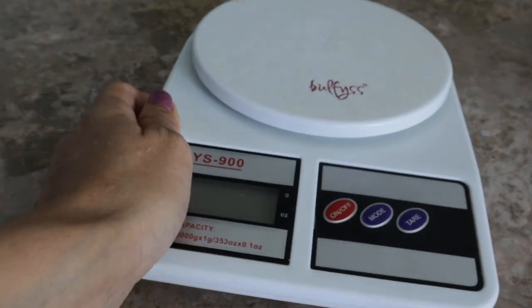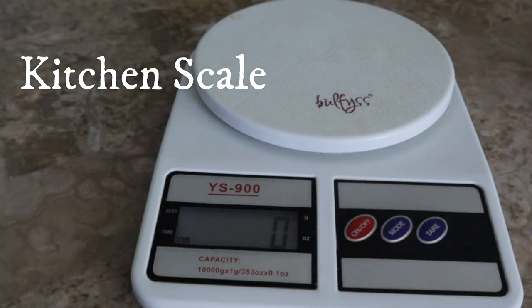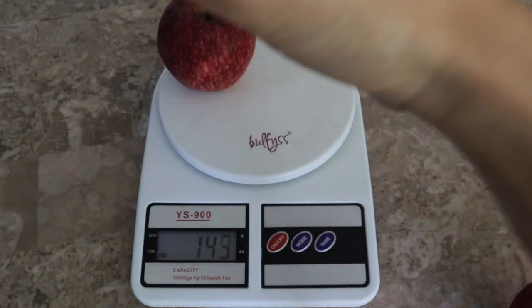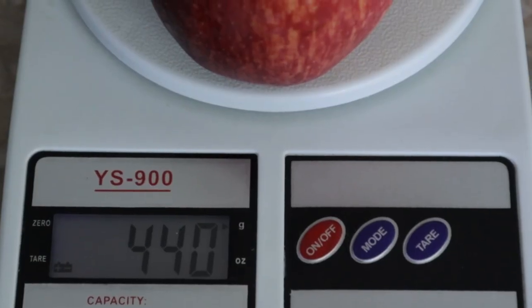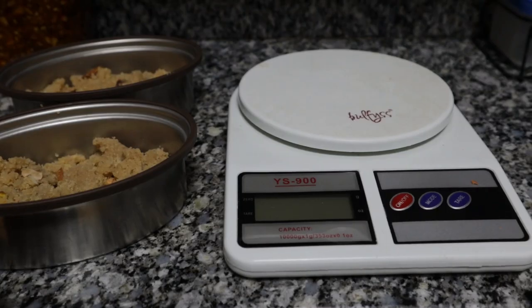First up on my list is this digital kitchen weighing scale. This comes in so handy — I use it for measuring out several ingredients when I want exact measurements. These could be for bakes, jams, sauces and so many other things. It also helps me in determining how much I have of any particular produce so I can ratio out recipes based on that.